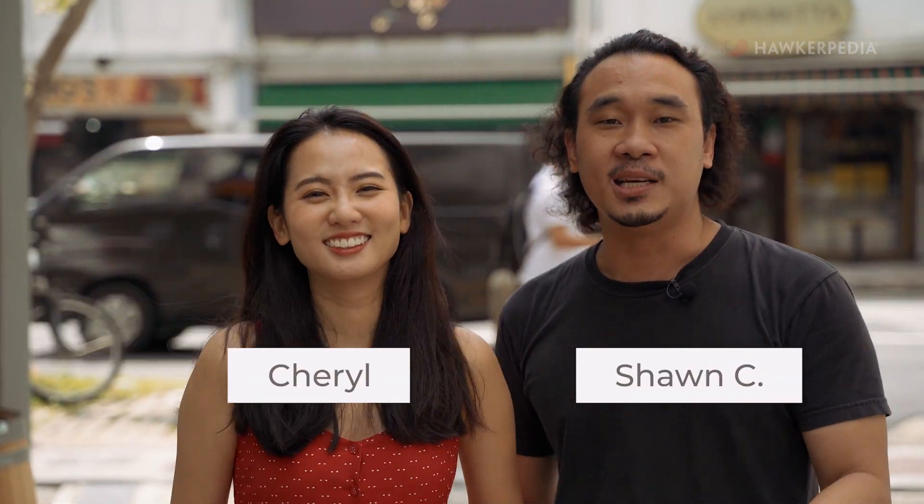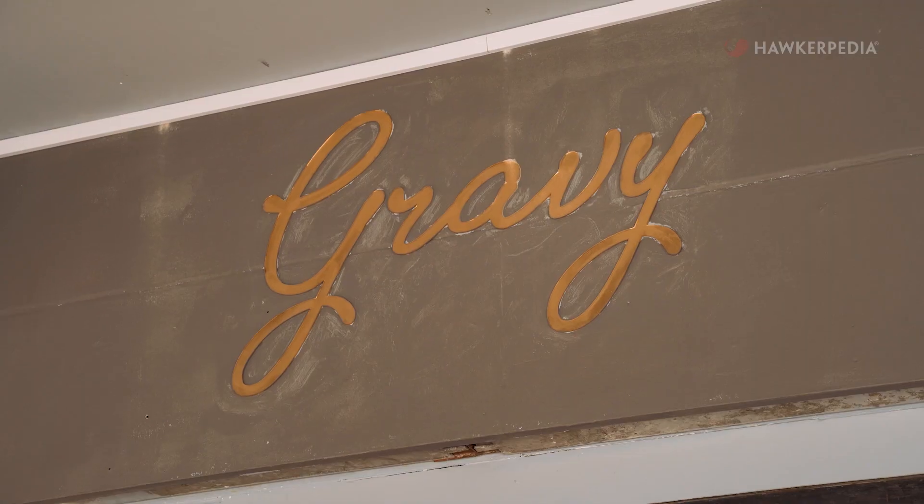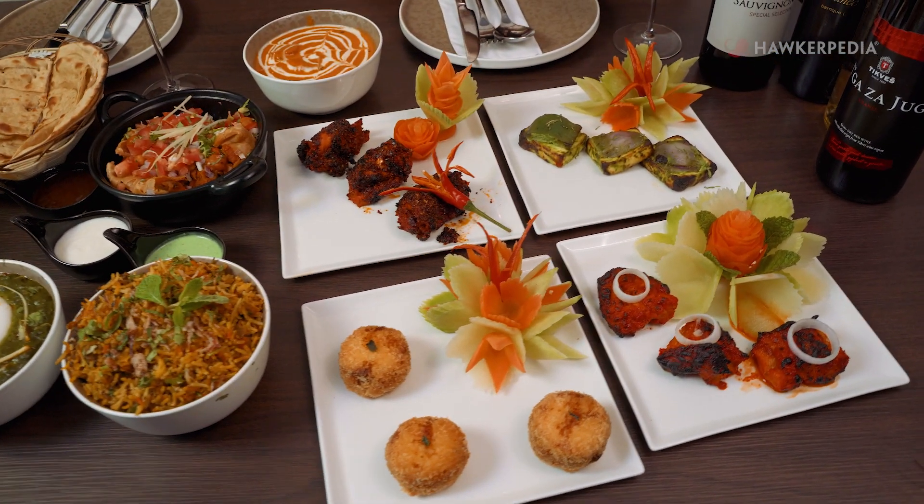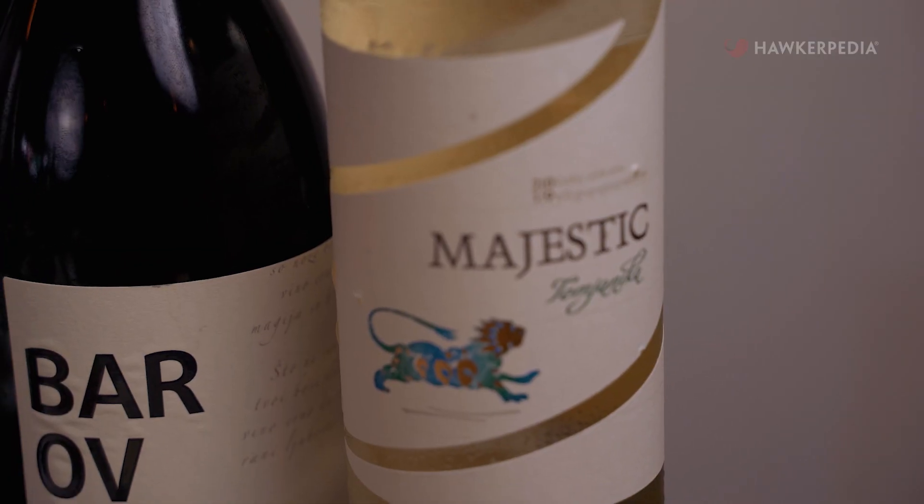Welcome to another episode of Eating Out with Hockerpedia. Today we are at Tanjung Katong to check out Gravy. Gravy specialises in Indian cuisine, and yes, they are gravies. They also have an extensive wine list and wine pairing, so let's go check it out!